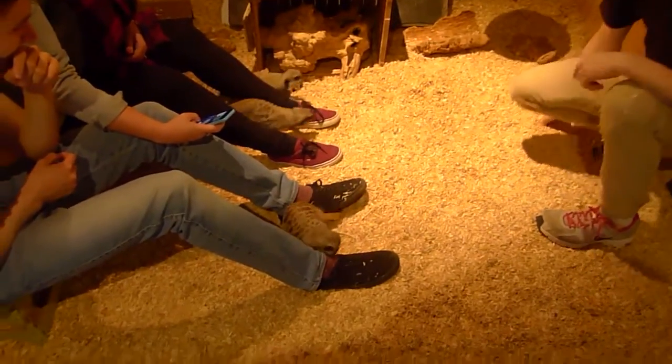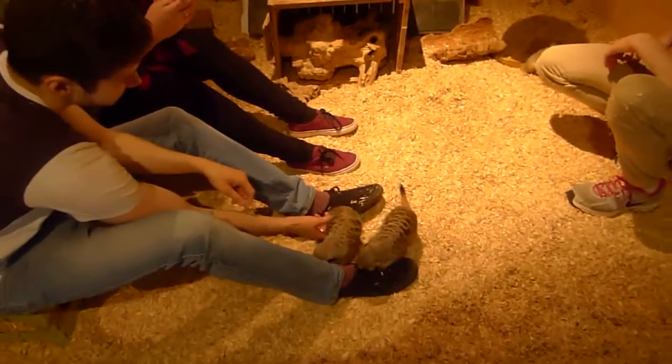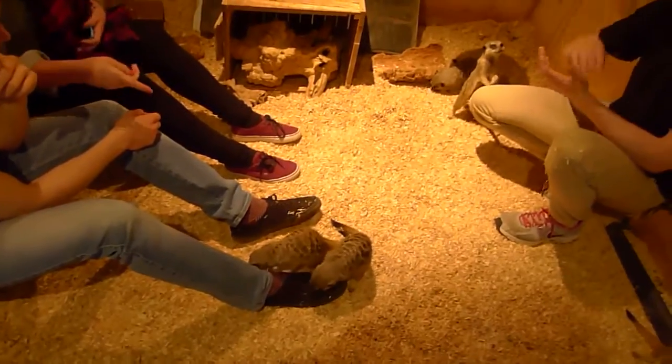I'll be down here quite relaxed. These are fully grown meerkats. You can see them on TV, they look a lot bigger. Just centimetres — they're fully grown.